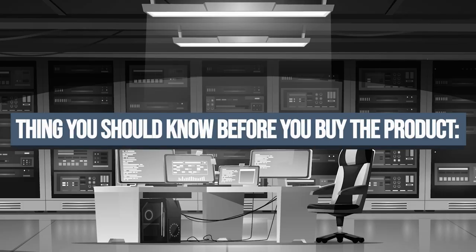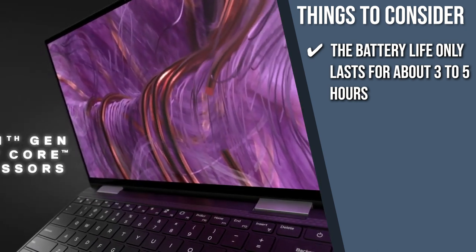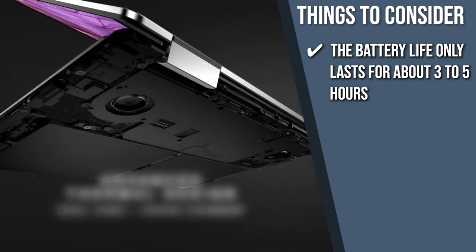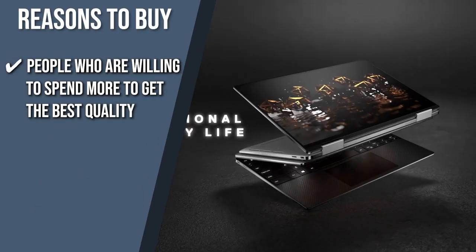Keeping all of that in mind, the thing you should know before you buy the product is the battery life only lasts for about 3-5 hours, but it does give you a high-quality overall experience with every use. The trusted shopping guide team recommends this for people who are willing to spend more to get the best quality.